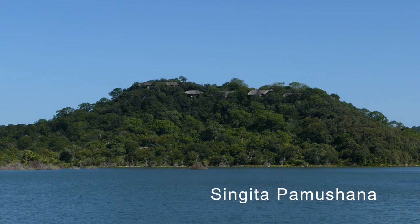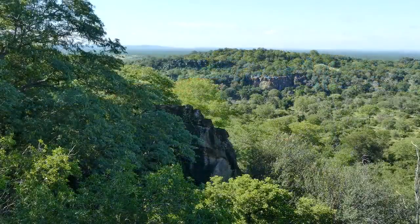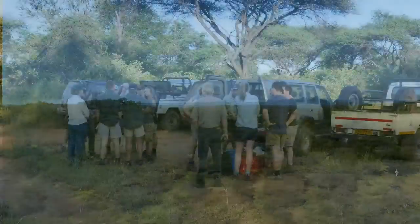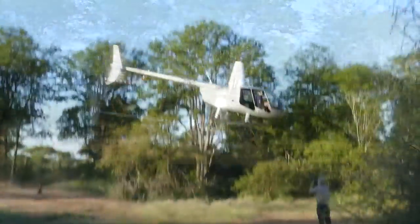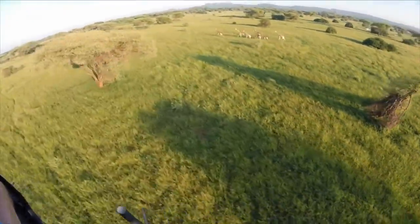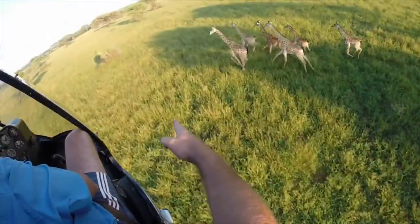Here at Singita Pamushana Lodge in Zimbabwe and the surrounding Malalangwe Reserve, conservation of the environment and wildlife is top priority. Every year in February, the Malalangwe Trust hosts a course for vets from all around the world, teaching the vital skills of capture and release that are needed to ensure healthy wildlife populations.